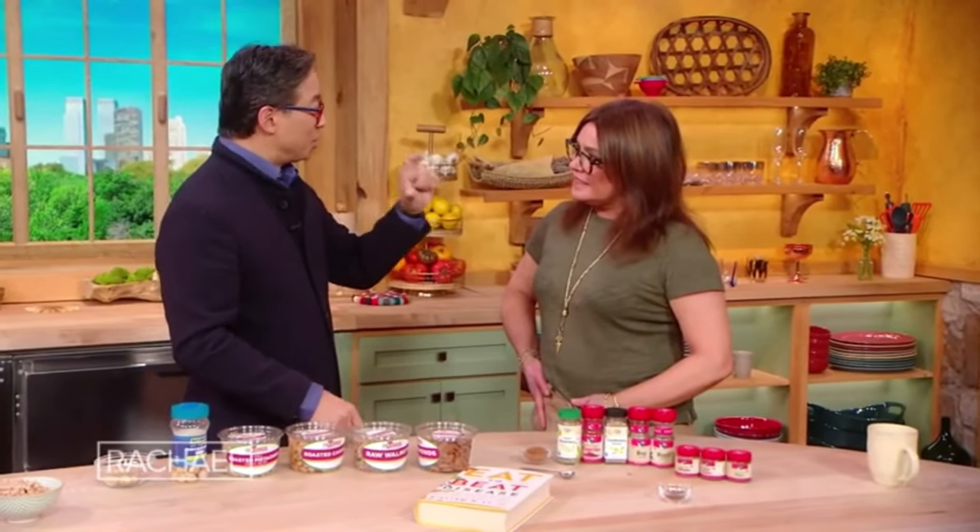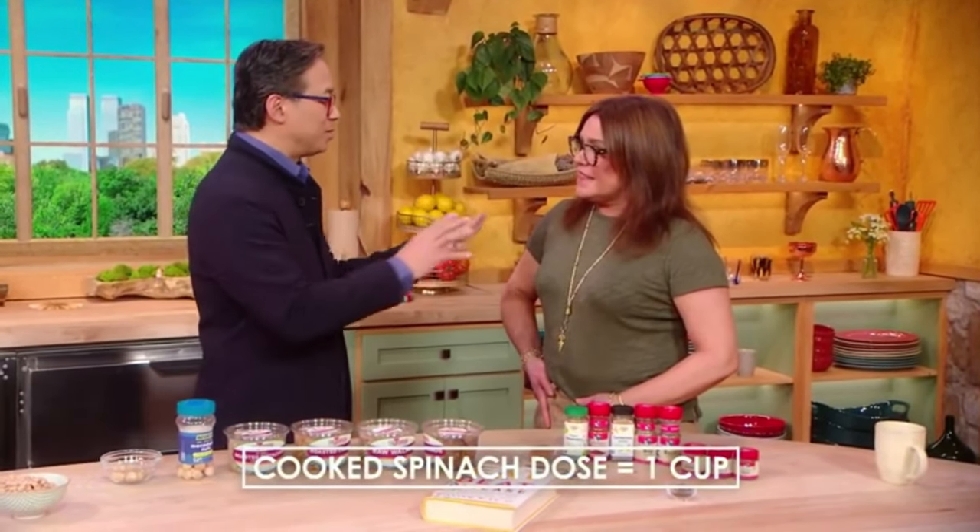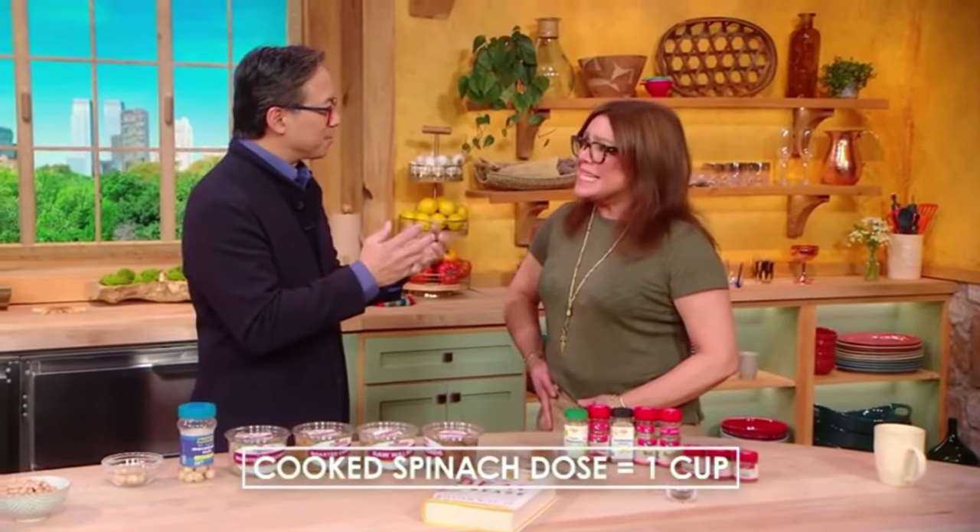The dose: one cup of cooked spinach or one cup of beet juice — or you could also have a beet. Spinach and beets grow close to the ground; they absorb a lot of nitrogen from the soil. When we eat spinach and beets and chew them — this is why you want to cook it really tasty — the tongue bacteria, the tongue microbiome, healthy bacteria on your tongue, interacts with the nitrogen in the food and changes it into a form that, when we swallow it, is absorbed in the stomach as nitric oxide.